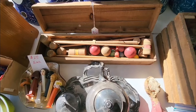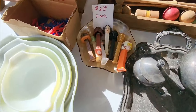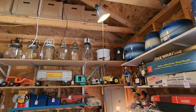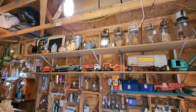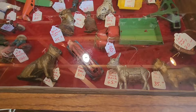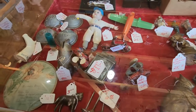Old miniature croquet sets. Some more Pez dispensers — those are vintage, all Star Wars. Butter churns. Old toys — more vintage old toys in here. Some high-dollar old toys, very rare.